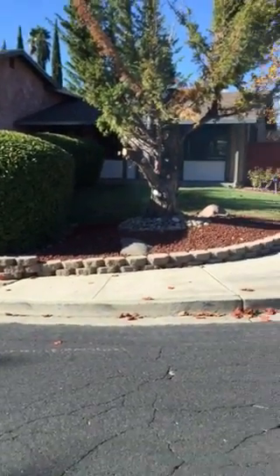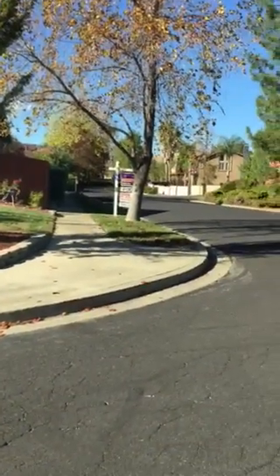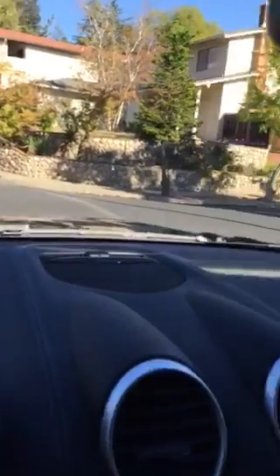Looking back at the house on the corner, that's where we came in from. I'm just going to drive down here a little bit so you can get an idea of the neighborhood.